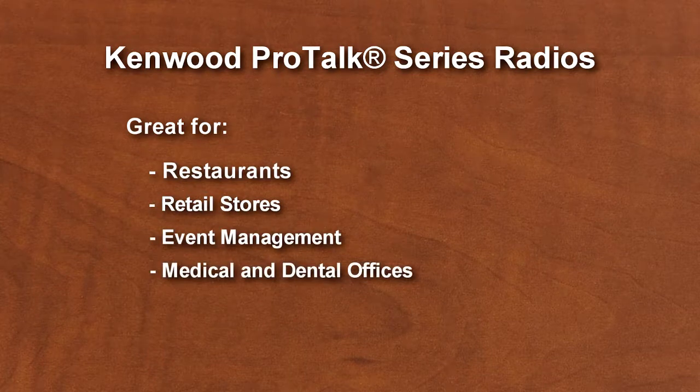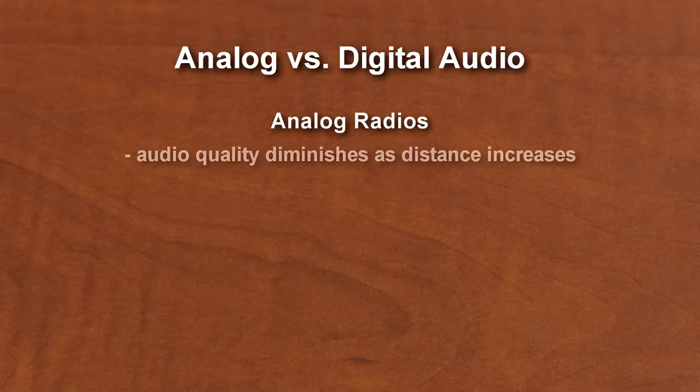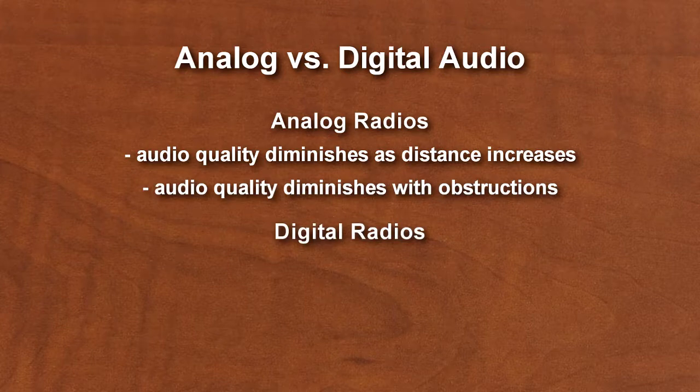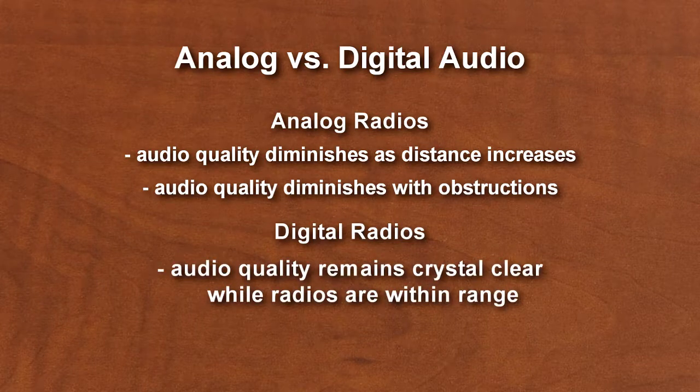With the NXP500, those businesses can now choose a radio that's similar in size that offers digital sound and features. So, what are the advantages of a digital radio? The biggest benefit is the clarity. With analog radios, the sound quality gets worse as the radios get further apart, or as you add obstructions. This is not the case with digital — as long as you're within range, you're going to get crystal-clear audio, regardless of distance.